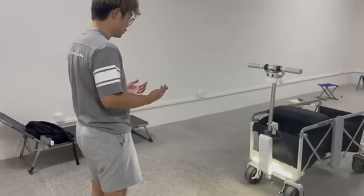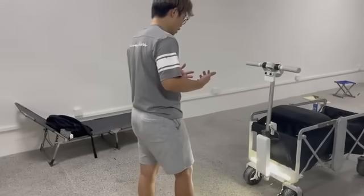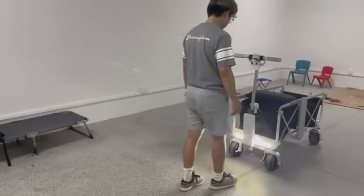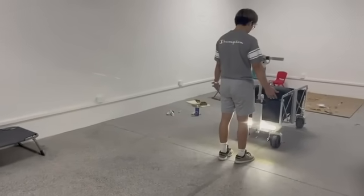When I stop, the car will stop. And when I move back, the car will move back. And when I stop, the car will stop.